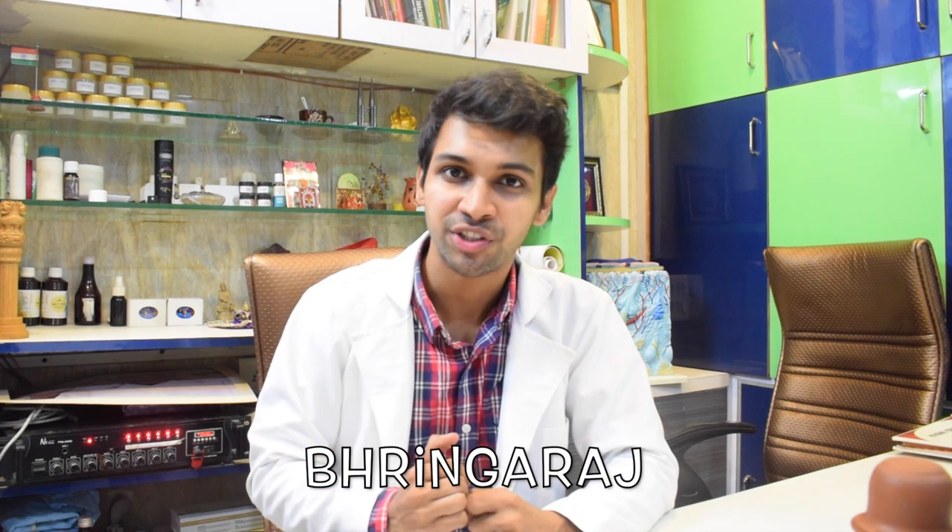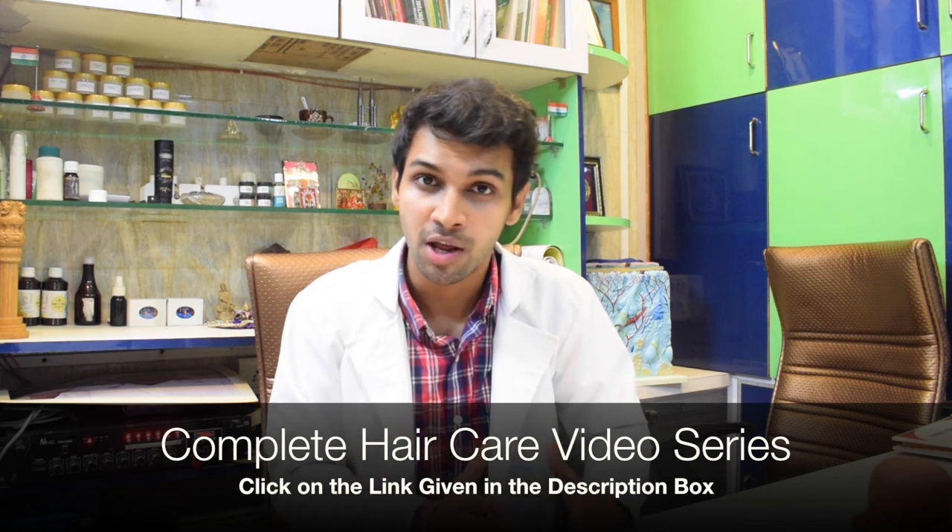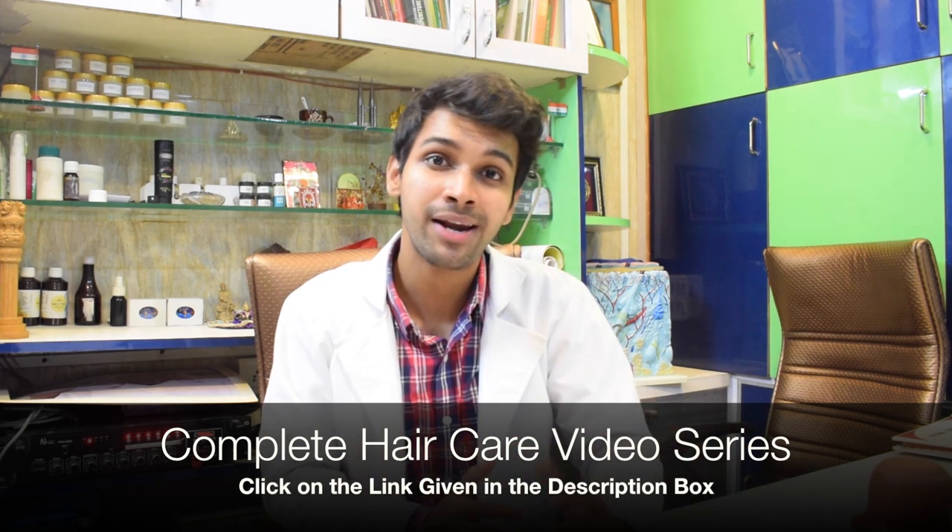We'll be talking about bringraj — discussing what it is, where it is available, what are the uses, what are the side effects, which is the right way to take bringraj, the right dosage, the various formulations it's available in, how each one of you can consume bringraj and make the most out of it, and what precautions you need to keep in mind while consuming it. To have complete information, make sure you watch this video till the end.